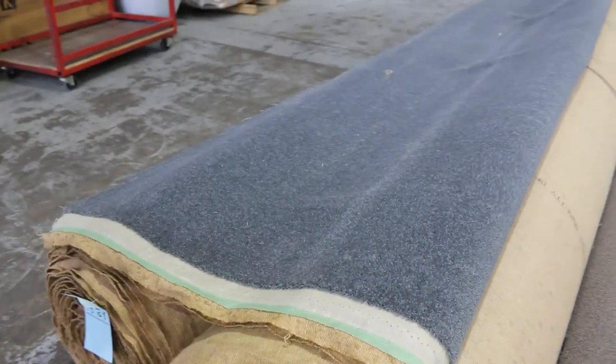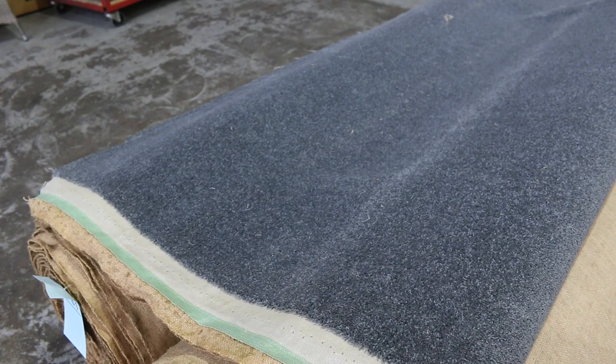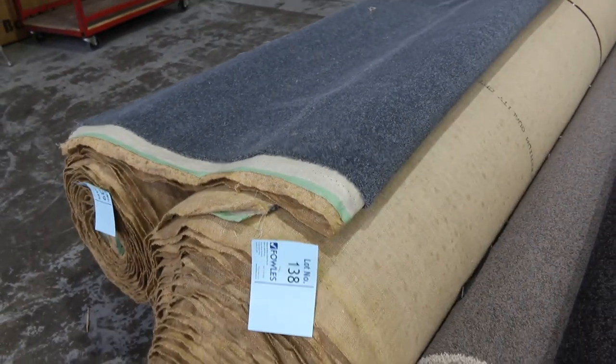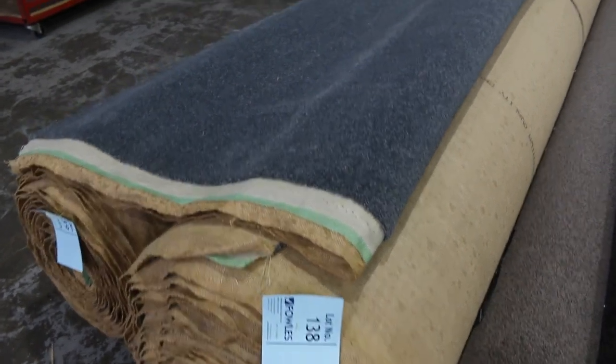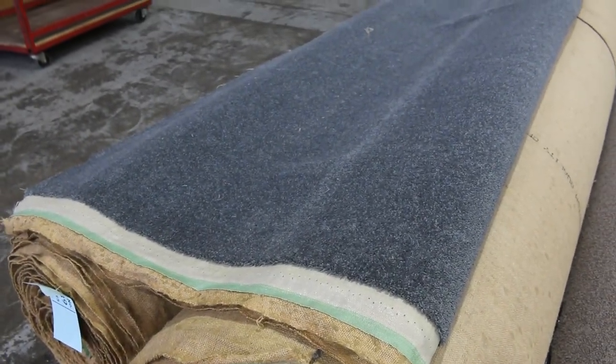This one here is worth looking at — lot numbers 138 and 139 are 100% wool twist pile carpet, and it is 50oz. Normally retails around $220 a metre. We do have a reserve of $60 a metre, but that's a whole lot better than paying $220. So for $60 a broadloom metre — absolute bargain. Good roll sizes there.